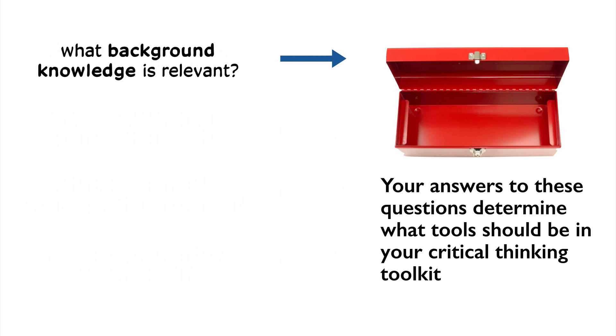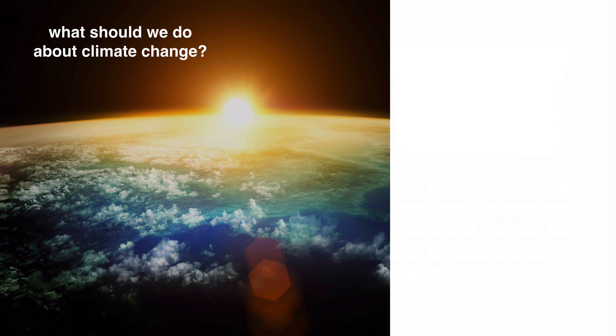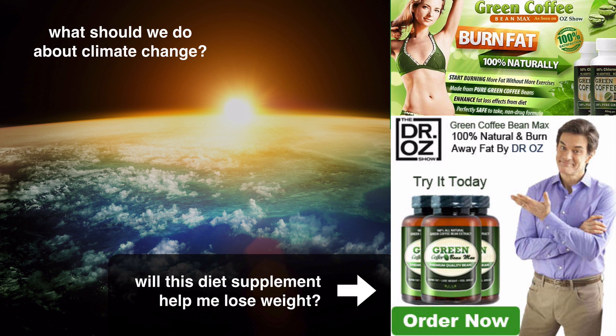What kind of background knowledge is important? What issues are important to understand? And here's an important question: is the task something that people can manage individually, or does it require interventions at an institutional level or higher? For example, if the critical thinking task is what, if anything, we should be doing to mitigate the negative effects of climate change, that's a task requiring collective social action at a very large scale. The critical thinking toolset for that task is going to look very different from the toolset for deciding whether to renovate a kitchen before selling a house, or whether to believe what someone on Dr. Oz is telling you about the benefits of a dietary supplement.